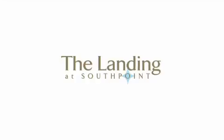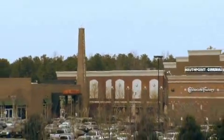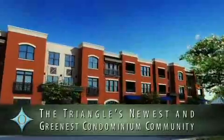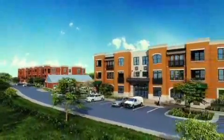At The Landing at South Point, you can live in a garden-like setting just 10 minutes from Research Triangle Park and 1.5 miles from the upscale streets at South Point Mall. Adjacent to a federally protected reserve, The Landing at South Point is the beautiful, low-maintenance, close-to-work and play lifestyle you are looking for. You can't find a more ideally-sited home.